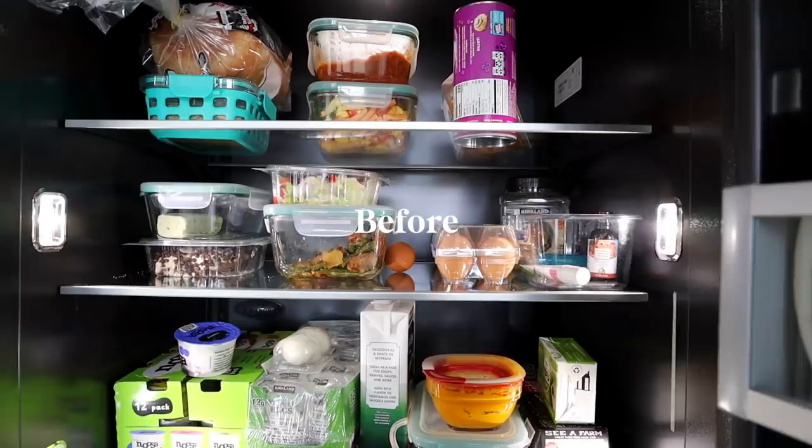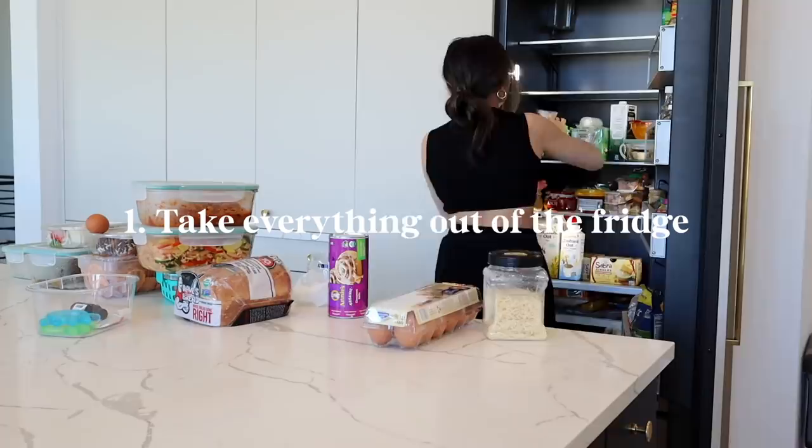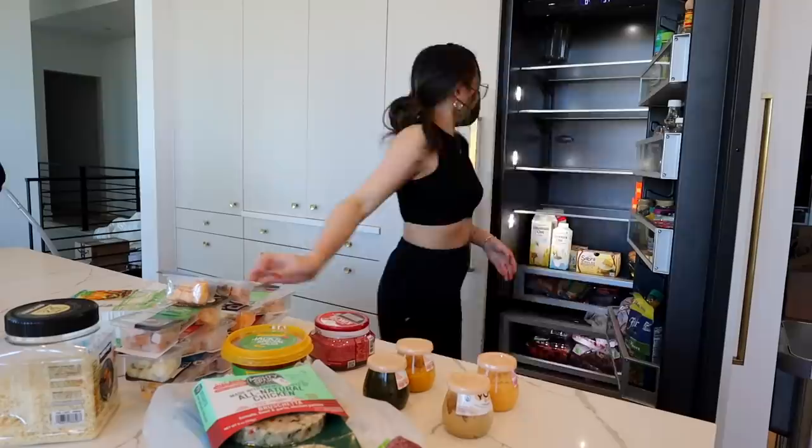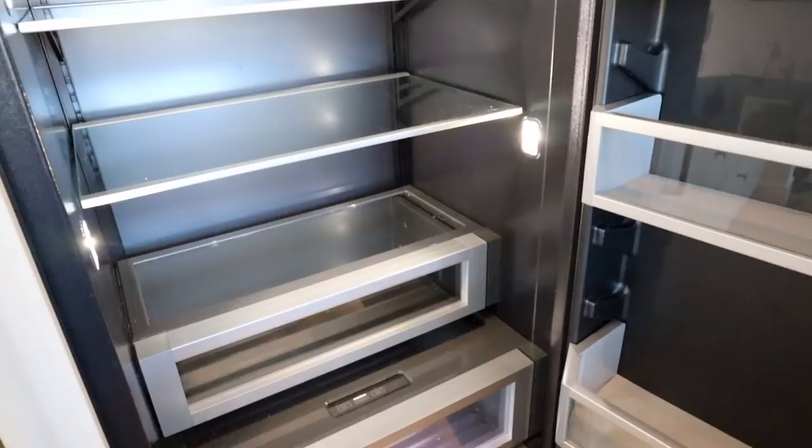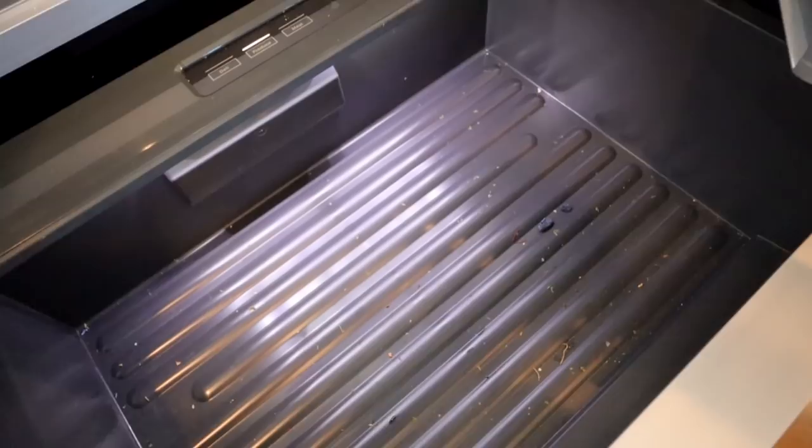So this is the before state of our refrigerator — it's definitely taller than past fridges we've owned. The first thing we did was take everything out of the fridge, got rid of anything that was expired, got a good inventory of what we owned, and then moved everything downstairs to the basement refrigerator to keep things cold while we worked. Next step was to clean the fridge itself — we took out all the bins and shelves, washed everything with soapy water, and gave everything a really good wipe down. It felt like a brand new canvas to start working.